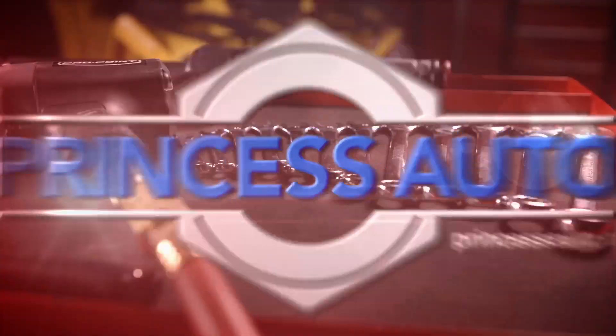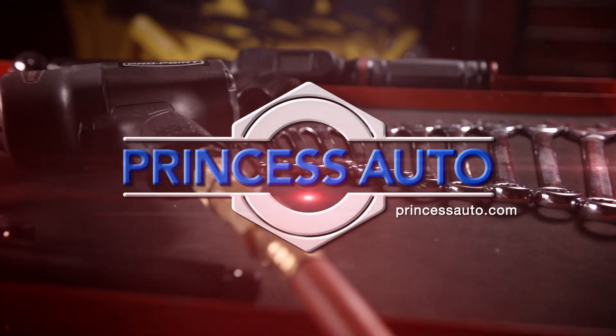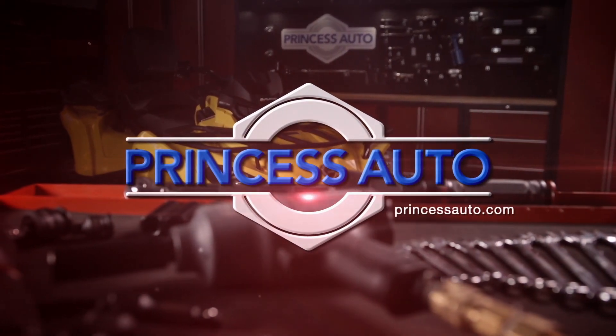Dirt Tracks is sponsored by Princess Auto — a unique world of equipment, tools, and more.